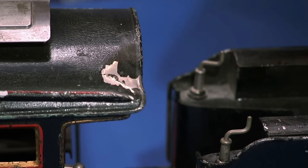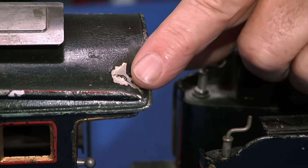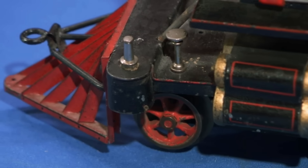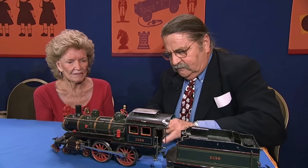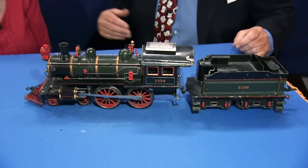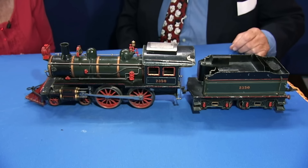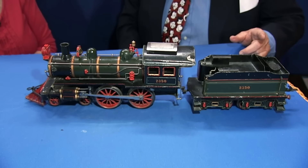A similar Caret 2350 sold for $17,600 just four years ago. When they wanted to make an American version, they would put a cow catcher on it. Despite a minor dent that could be easily repaired, this train is in comparable condition, making it approximately the same value.